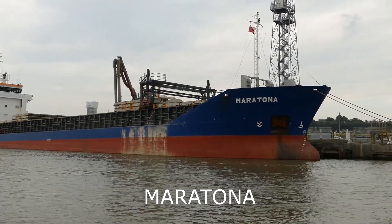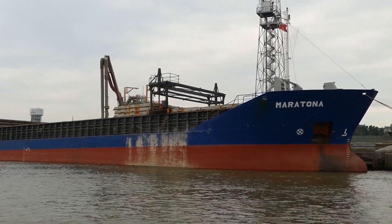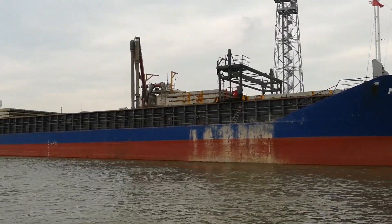All that remains of the Cement Works is Bevan's Wharf. This is now a cement import terminal, and alongside is the Maratona.